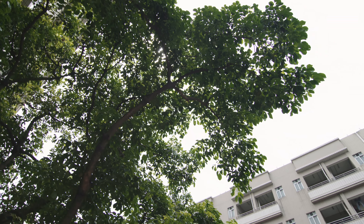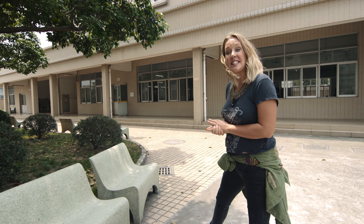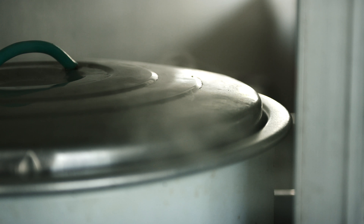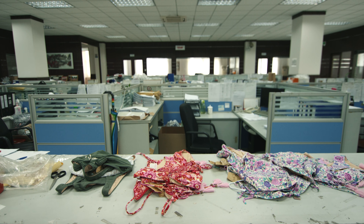So at exactly 12 o'clock every day everybody stops what they're doing and heads over to the cafeteria. Let's go have a look and see what's on the menu today. The office is completely quiet at the moment, so we've got to wait till 1:30 when everyone's back from their rest or a walk.